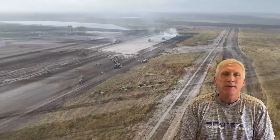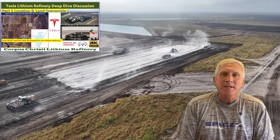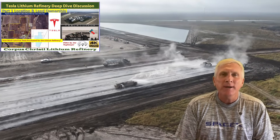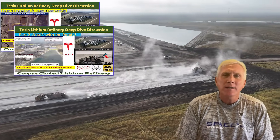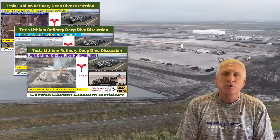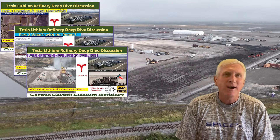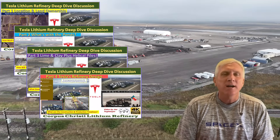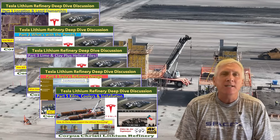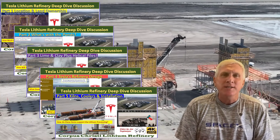If you haven't looked at the previous parts, just as a reminder: part one talked about the location, why it was selected, and some of the land purchases for this refinery. Part two talked about the ponds that were constructed on the site and how they're going to be used. Part three talked about some of the construction methodologies being used to build this refinery. Part four looked at the actual design of the refinery itself. And part five, we looked at some specific materials and equipment that were being put together at the time of the drone flight.